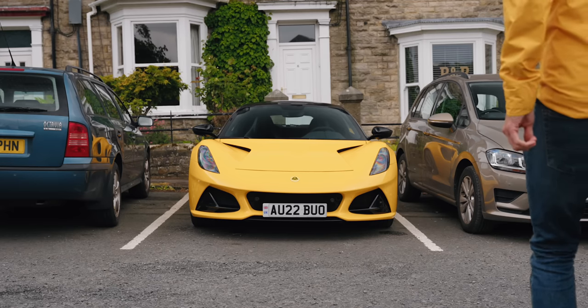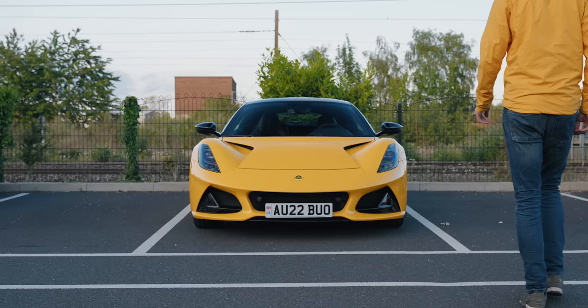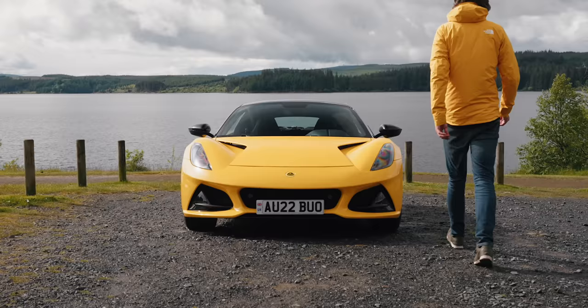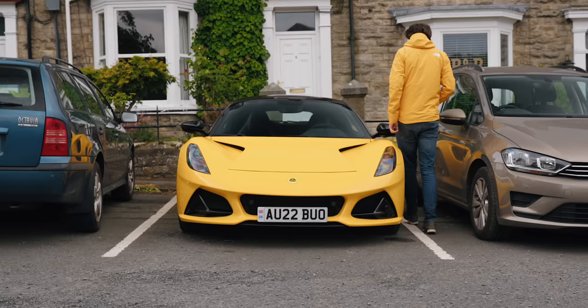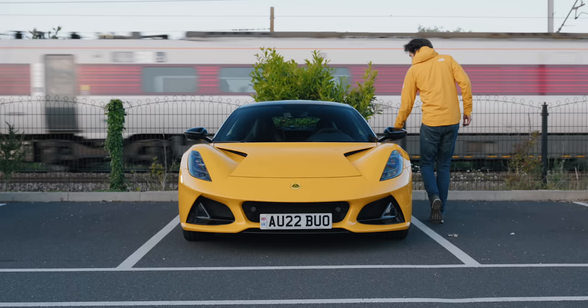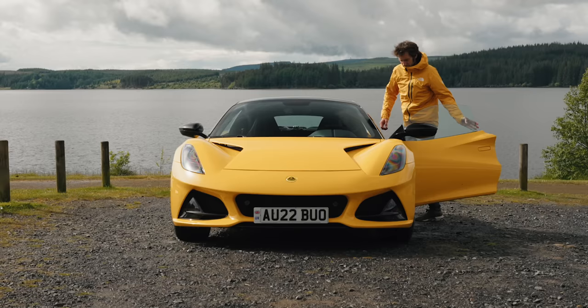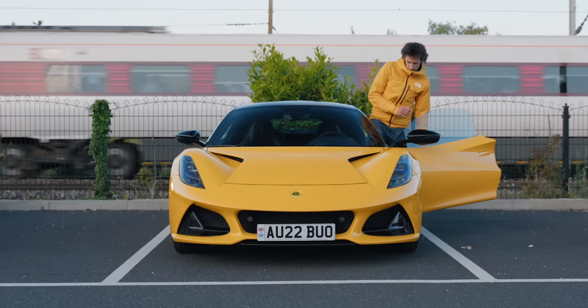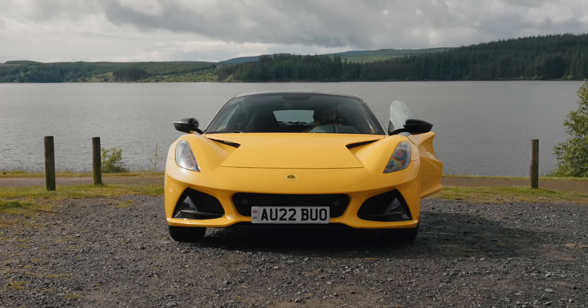Wherever you park the new Lotus Emira, it looks stunning. I thought it looked great in the studio and on the test track, but out in the wild it is visually every inch the supercar that you can buy for sports car money. Even at the £80,000 you'd need for this particular first edition spec car, it still looks like a bargain. In some ways, that's job done for Lotus. Plenty of people will be seduced by these knockout aesthetics and buy it for those alone.